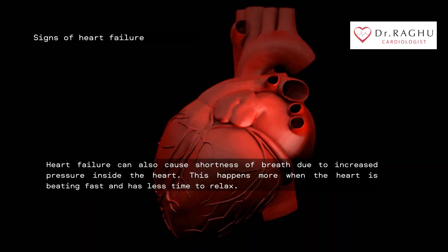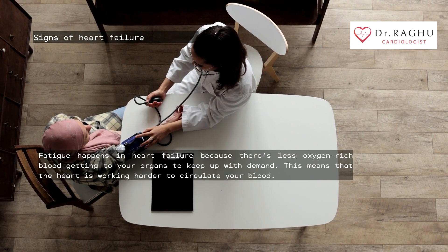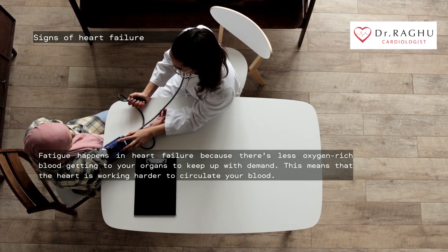Fatigue happens in heart failure because there's less oxygen-rich blood getting to your organs to keep up with demand. This means that the heart is working harder to circulate your blood.